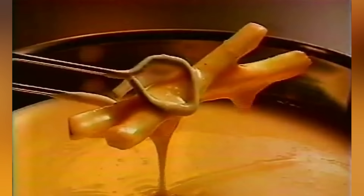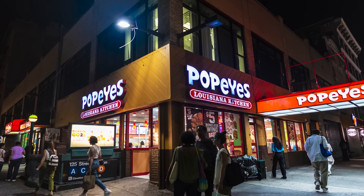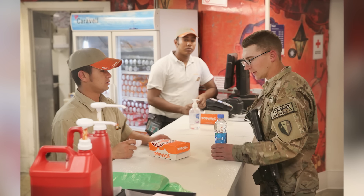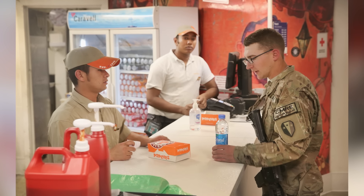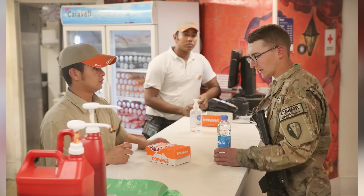Finding something truly vegan at Popeyes is even more difficult. The Cajun fries and hash rounds might qualify, but they're sometimes cooked in the same fryers as non-vegan items and thus may experience cross-contamination. Popeyes has also admitted that it fries its selections in beef tallow. The coffee and most drinks on the menu do appear to be safe options for vegans, but that's about it.